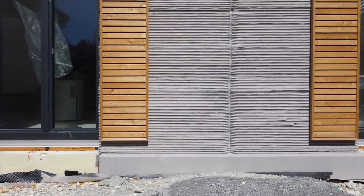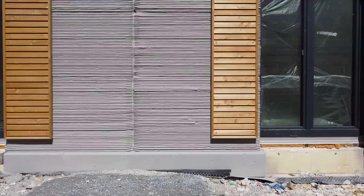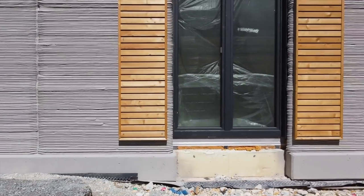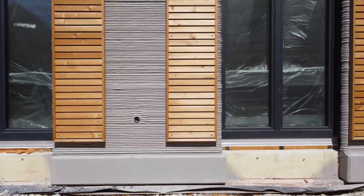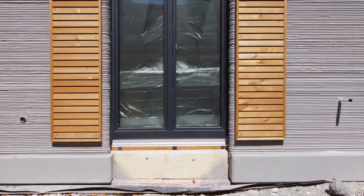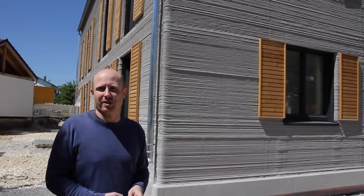In a hurricane or storm, how would you expect this house to hold up compared to other homes in this region? This will not go anywhere. We've made sure of that with all the testing that we did. Safety of the human beings who live in this building has utmost priority. Nothing will happen to this building in decades.